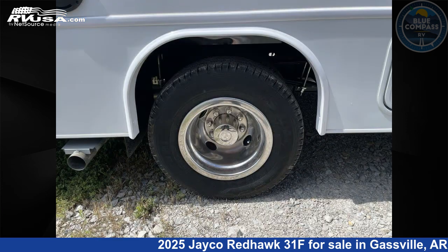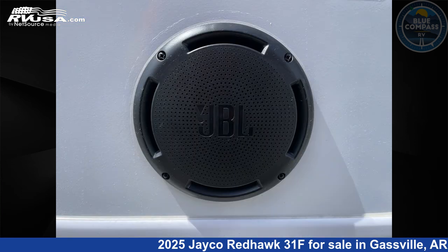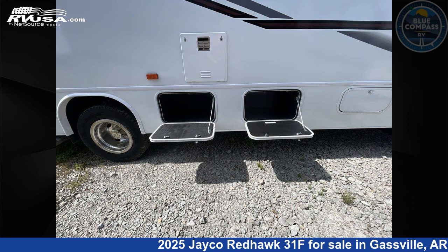This new Jayco is 32 feet 0 inches in length and features sleep 7, slide out, and 47 gallons freshwater capacity. The floor plan layout of this Class C features bunk over cab, bunk house, and rear bedroom.